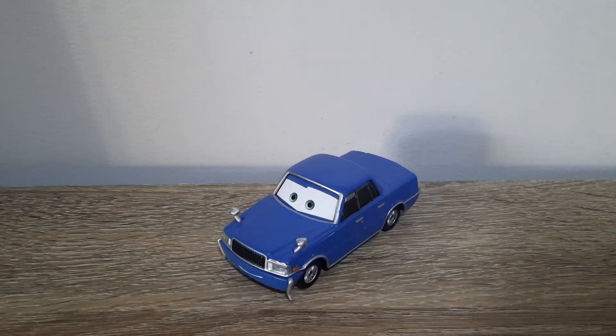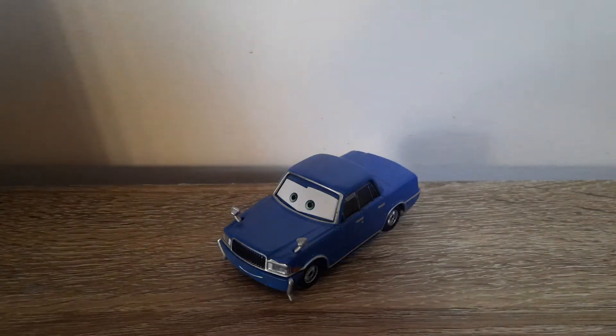Hello YouTube, welcome to yet another new video. Today I will take a look at Ito-san from Tokyo Mater. So let's get right into it.